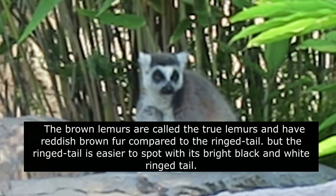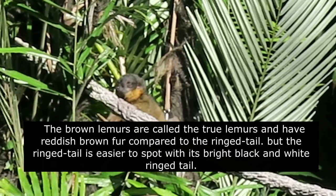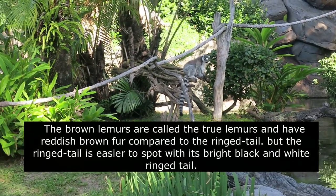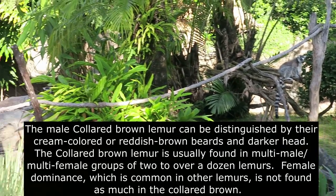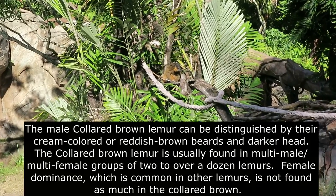The brown lemurs are called the true lemurs and have reddish brown fur compared to the ring-tail, but the ring-tail is easier to spot with its bright black and white ring-tail. The male collared brown lemur can be distinguished by their cream-colored or reddish brown beards and darker head.